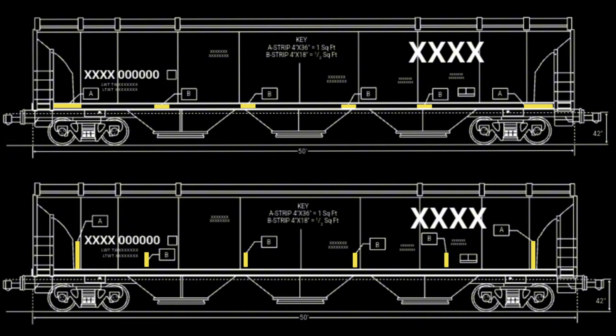Here is an example of a 50-foot grain hopper. Much like the boxcar from earlier, there is also both a horizontal and vertical configuration that complies with the regulation. Another note is that the regulation does not specify an exact number of stripes to be placed throughout the middle of the car, just that there must be one at least every 12 feet as practicable. So depending on the car's length, there may be as few as three stripes in the middle, or as many as seven.